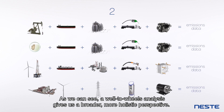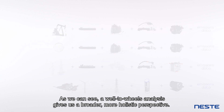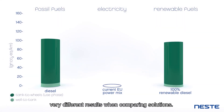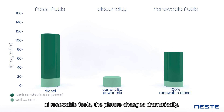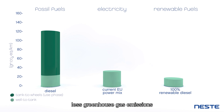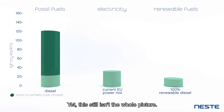As we can see, a well-to-wheels analysis gives us a broader, more holistic perspective, and consequently, very different results when comparing solutions. When taking into account the circular nature of renewable fuels, the picture changes dramatically. In fact, vehicles running on renewable fuels actually produce less greenhouse gas emissions than comparable electric vehicles based on the European Union's current power mix. Yet, this still isn't the whole picture.